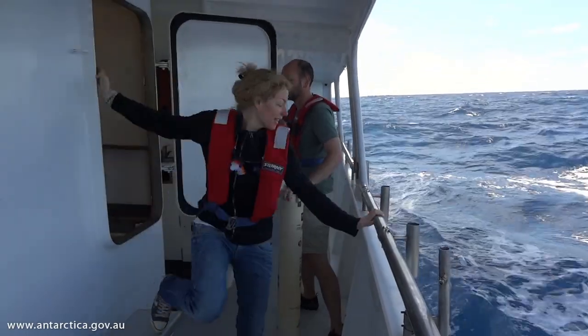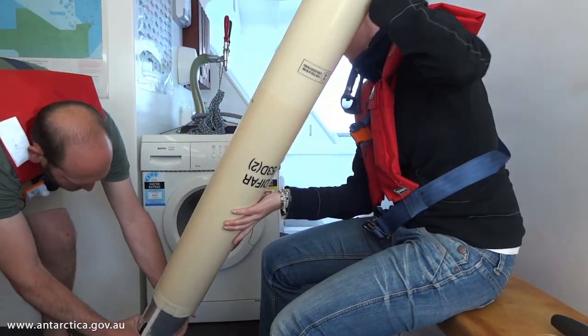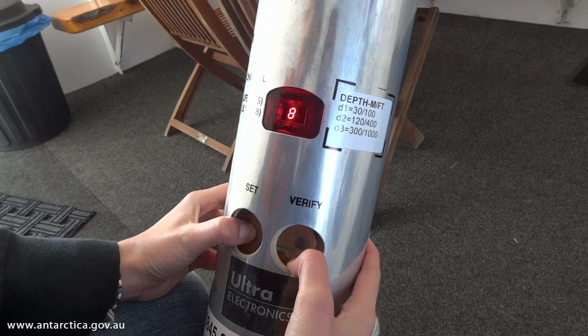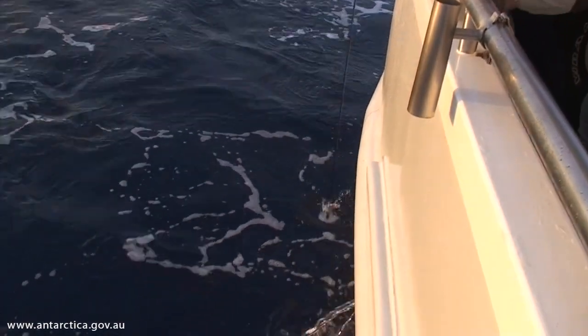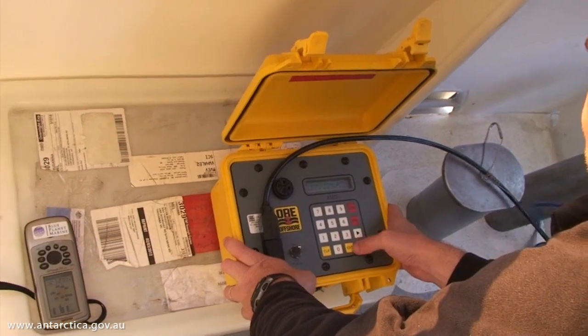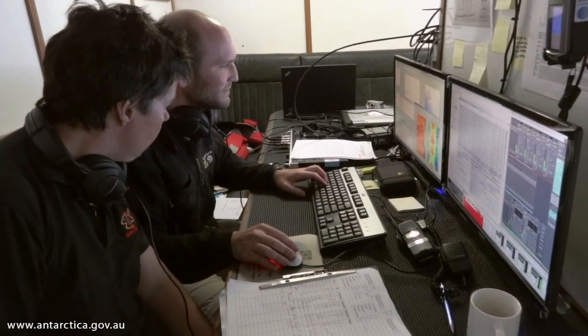We used directional sonobuoys to locate the whales in real-time. The sonobuoy has a hydrophone which is deployed to a depth of either 30, 100, or 300 metres. The hydrophone transmits sound back to the ship via a VHF radio link, and we receive the sound on the ship and are then able to process it in order to get a direction to the whales.